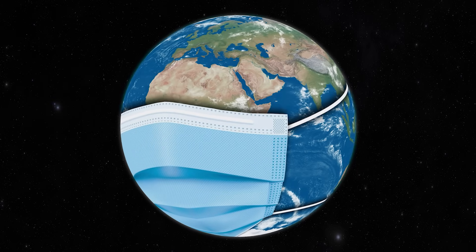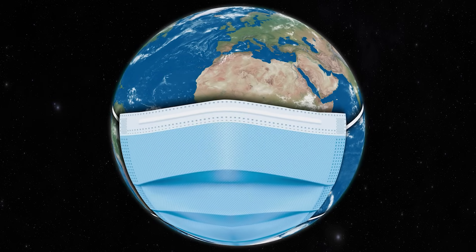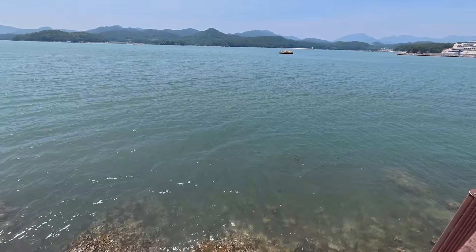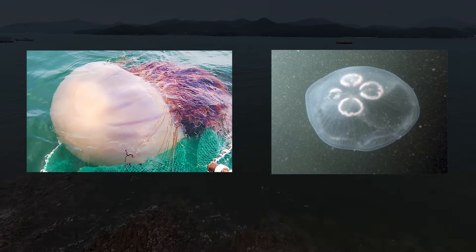In recent years, due to rapid climate change, we often hear stories of certain species suddenly blooming in huge numbers. Among the jellyfish that have recently become a problem are Nomura's jellyfish and the moon jellyfish.